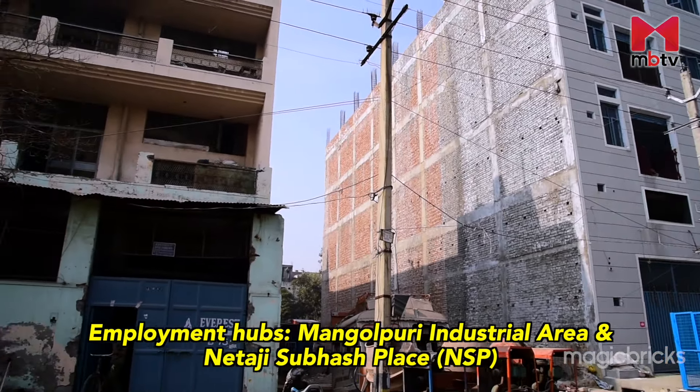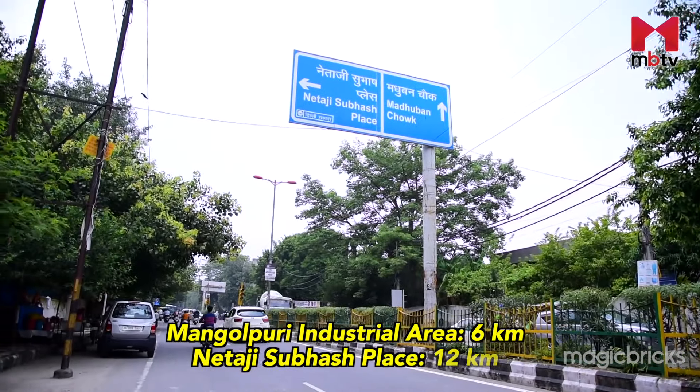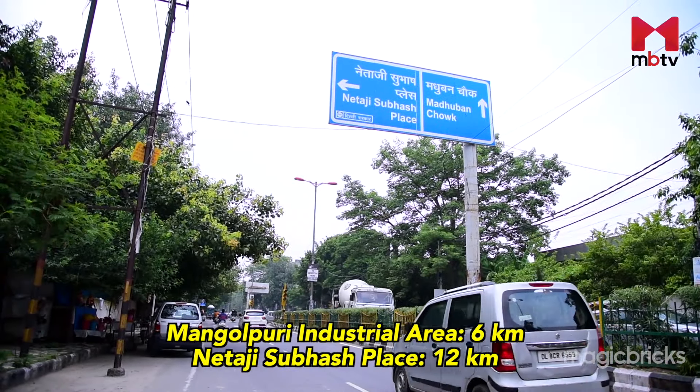Mongol Puri Industrial Area and Netaji Subhash Palace are two important employment hubs nearby, located at around 6 km and 12 km respectively.